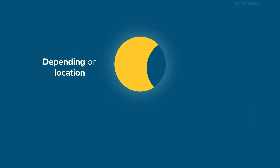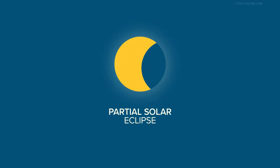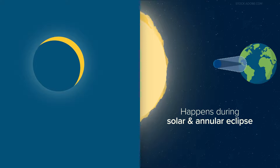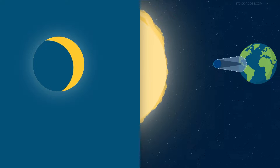Depending on where you are, you may experience a partial solar eclipse. This happens during both a solar and annular eclipse, when you are outside the area covered by the moon. You'll see part of the sun covered, giving it a crescent shape.